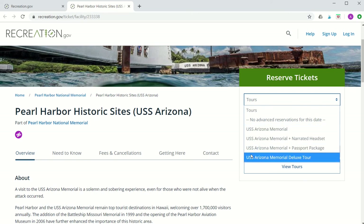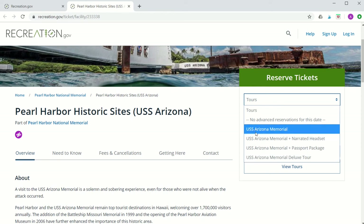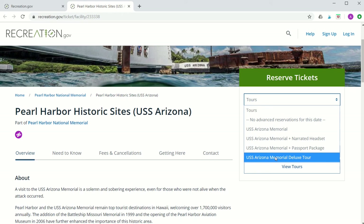A couple of things to note: when you reserve any of these tours from recreation.gov you will be charged a one dollar service fee per person. This includes the USS Arizona Memorial, which is the free movie and boat ticket. However, if you decide to walk in on the day of your visit, there will be no one dollar service fee. Also please be aware that all of these tickets including the service fee are non-refundable.